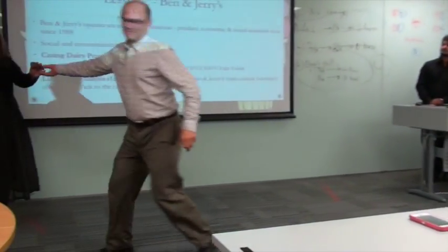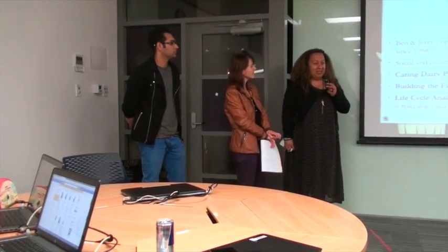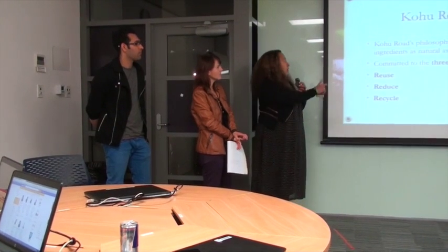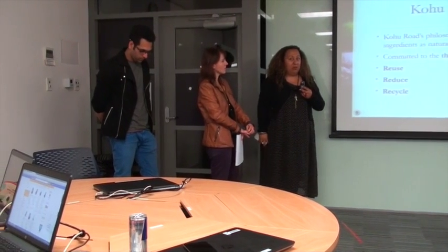An audience member congratulated the group on their detailed company knowledge and asked how they found out so much about Kohu Road. The presenter explained that a former student at Unitec was the marketing advisor for Kohu Road, and that they scoured the internet for information on packages and operations. They also visited the site, spoken to bloggers who had been there when it first opened, and gathered behind-the-scenes feedback from people invited to tastings and exhibitions.